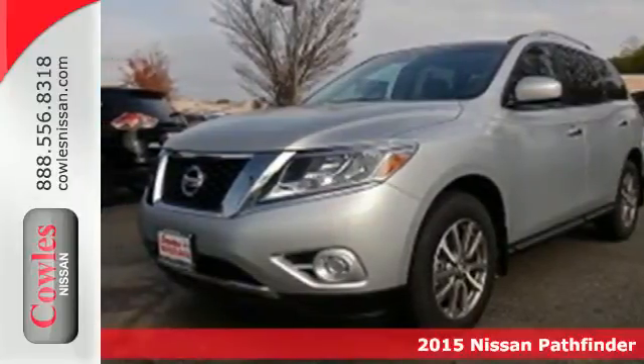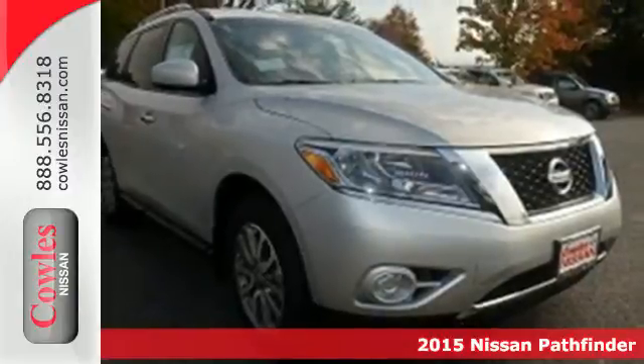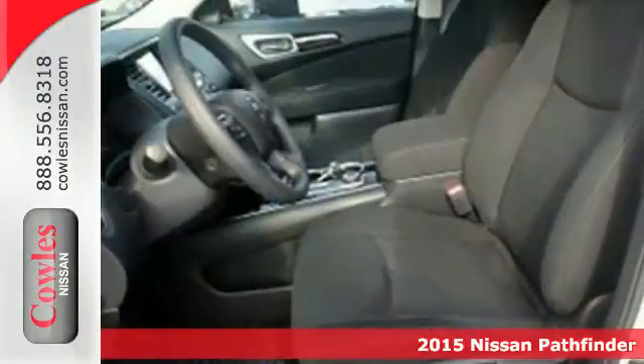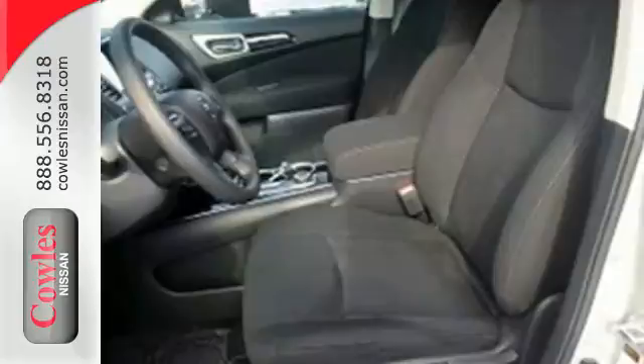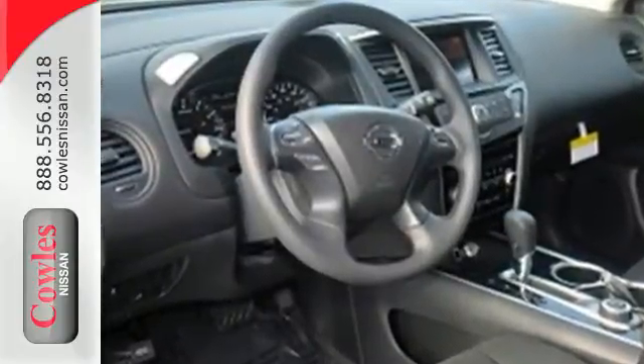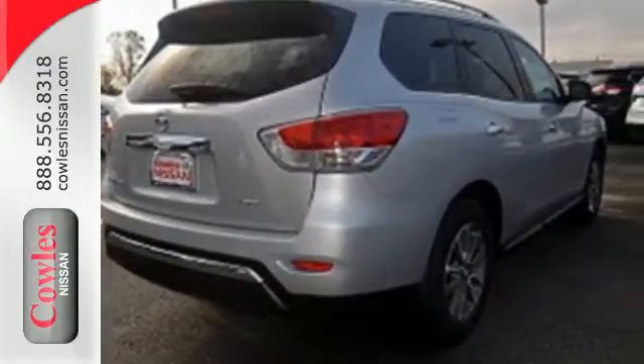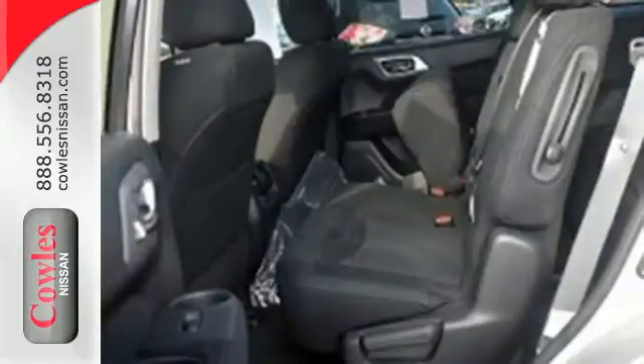It's a 2015 Nissan Pathfinder. Go further with an impressively efficient SUV. Everything from the drivetrain to the frame to even the tri-zone climate control system were made with lightweight components to maximize potential. Its all-mode four-wheel drive can take you from frugal two-wheel on-road conservation to four-wheel domination with the turn of a dial.